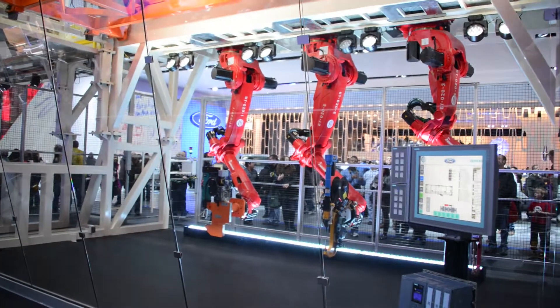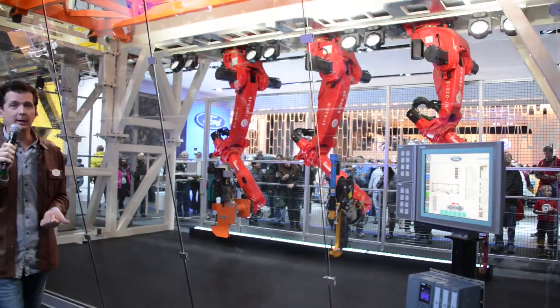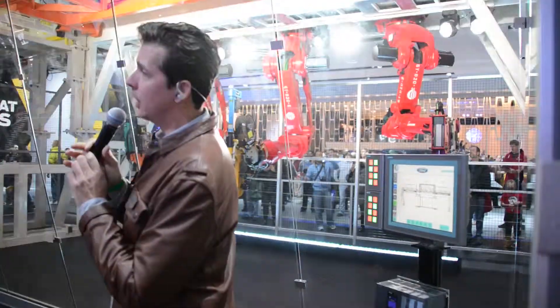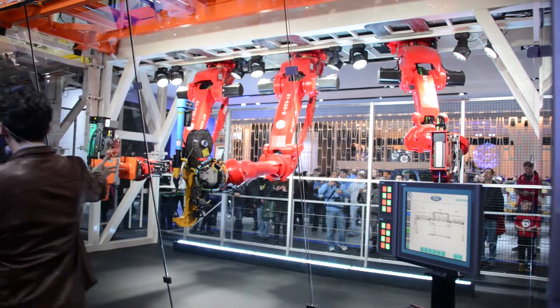I've highlighted just some of the advantages of the new F-150, focusing on durability and capability. At this point, I'd like to thank the robots — you can applaud if you like. Their feelings won't be hurt, but there they are. Thank you, robots.